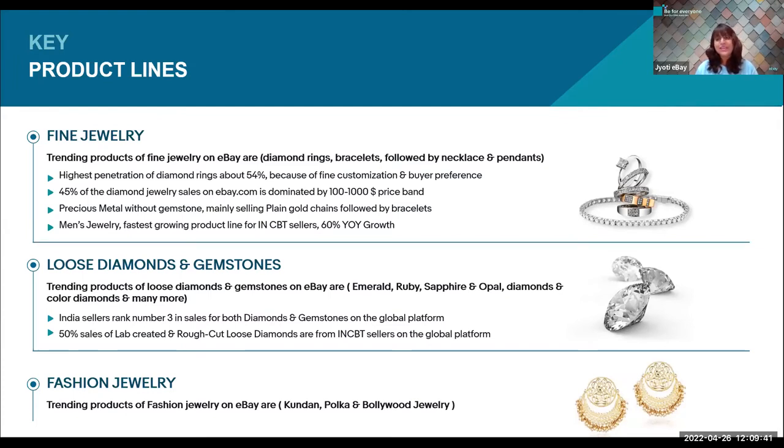Repeat orders mean buyers are happy with you, leading to more satisfied and repeated purchases. Moving to diamonds: diamond rings have the highest demand because of huge customized size designs available. 54% of the diamond segment sale is through rings only. 45% of the overall diamond jewelry sales is in the price band of $100 to $1,000.